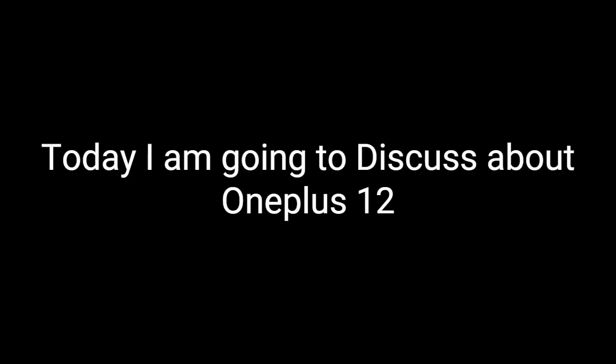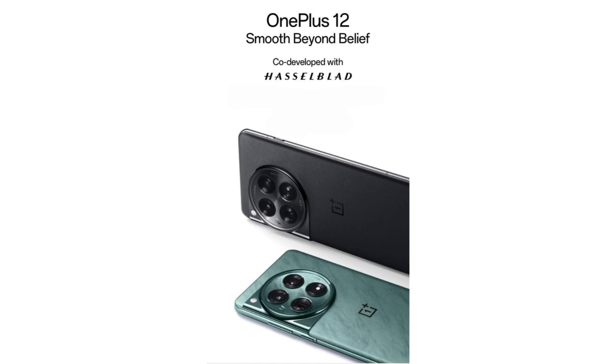Hey guys, welcome back to my channel. Today I am going to discuss about OnePlus 12.